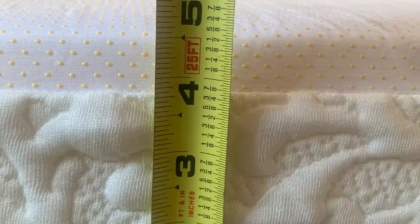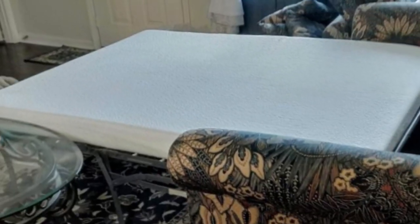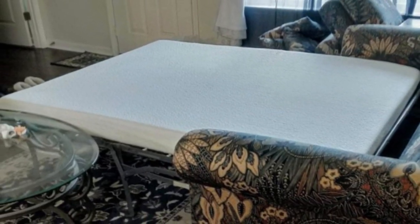I was concerned about the size of the mattress, but it did fit perfectly into my standard fold-out bed.